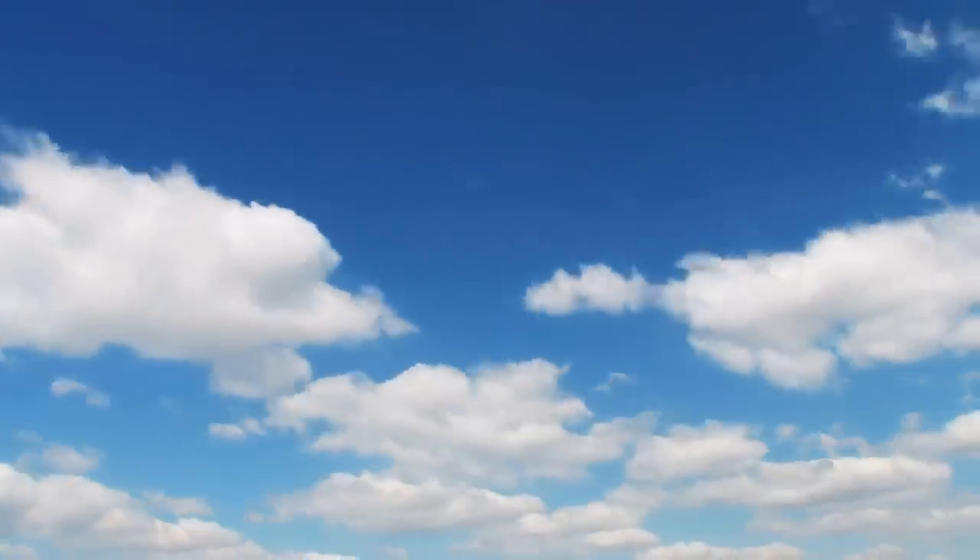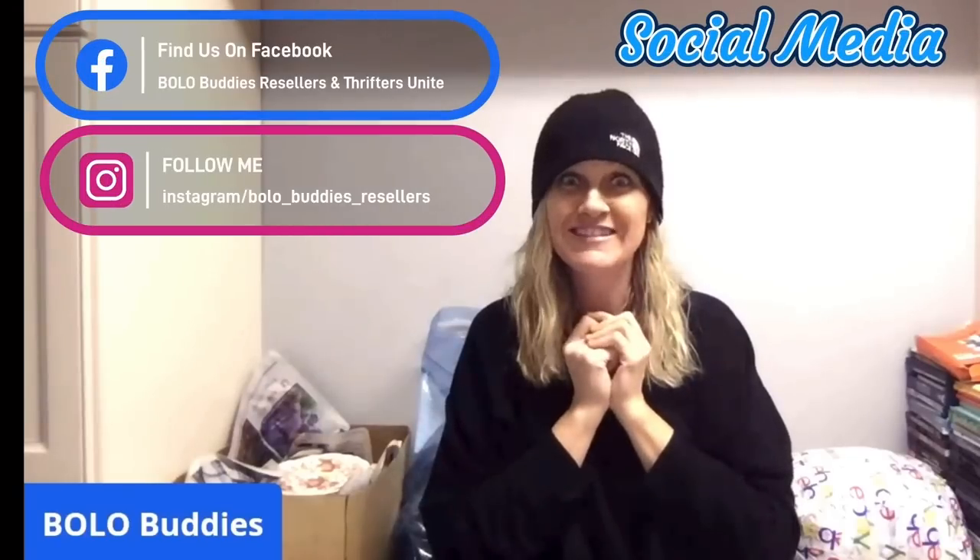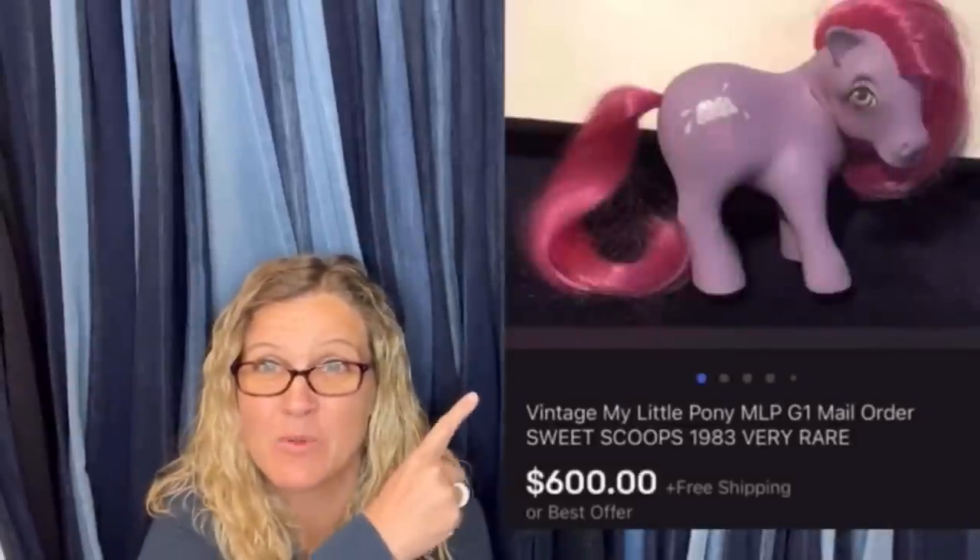Bollobuddies, thanks for watching. All right, let's get started. Hey Bollobuddies, thanks for watching. All right, you guys, in this video we are gonna talk about my favorite plush to find. Wait until you see what some of these sold for — absolutely crazy. I didn't even know that they sold for this much. So this is a category video, and the category is going to be Jellycat plush.